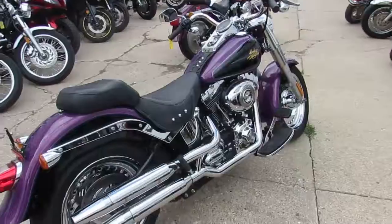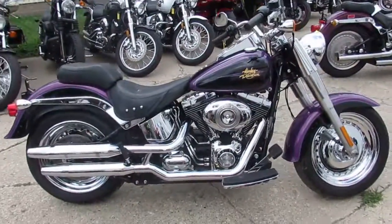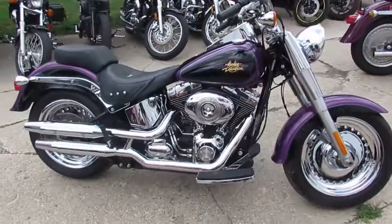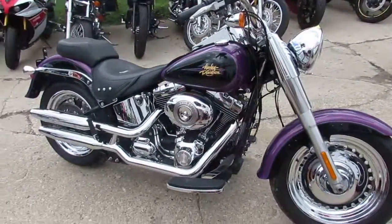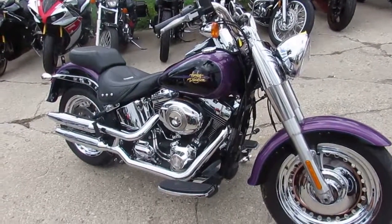You guys can own this 2011 Fatboy with only 10,011 miles for $10,500. Visit our website, it's approvalpowersports.com. Over 250 used Harleys, over 400 used bikes. Guaranteed financing.